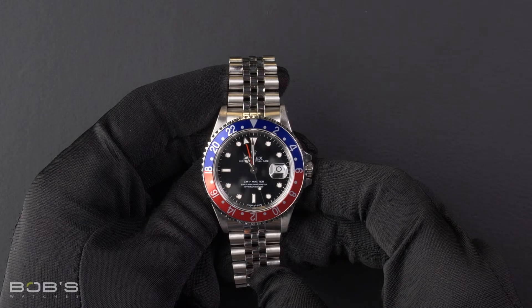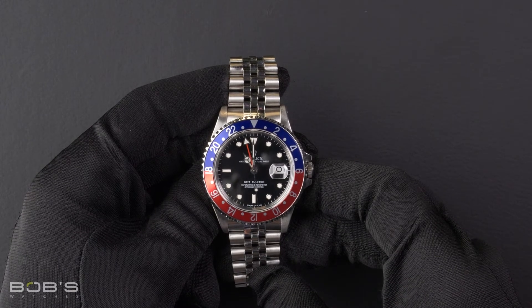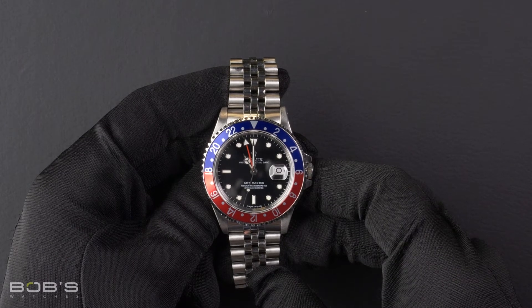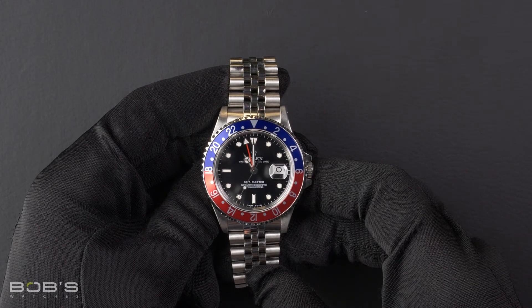You can purchase this watch by clicking the link in the description below or by searching for Bob's Watches 16700 in Google.